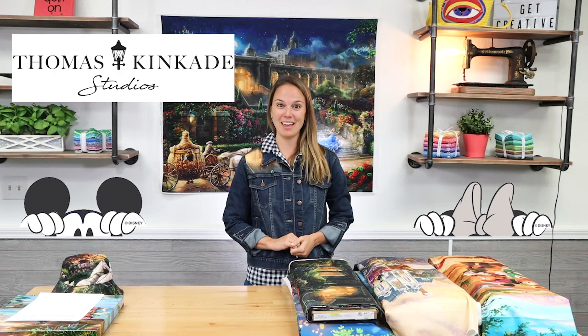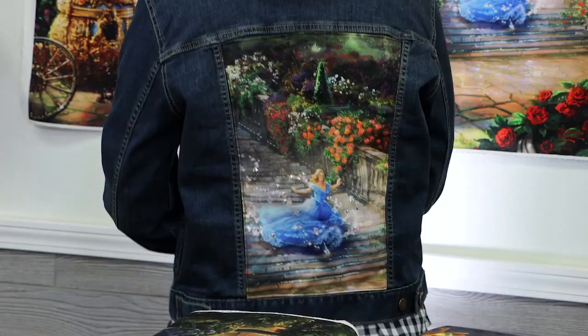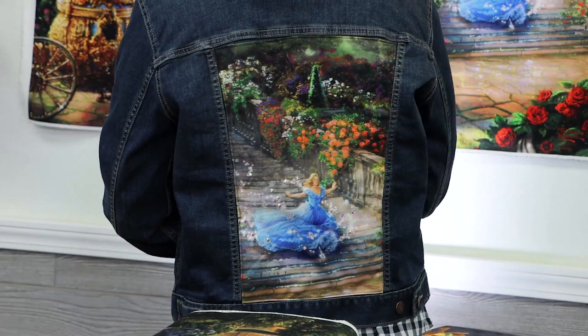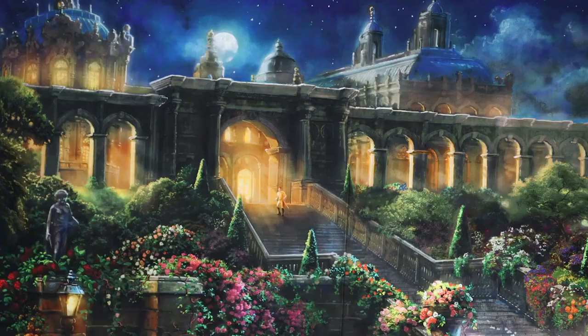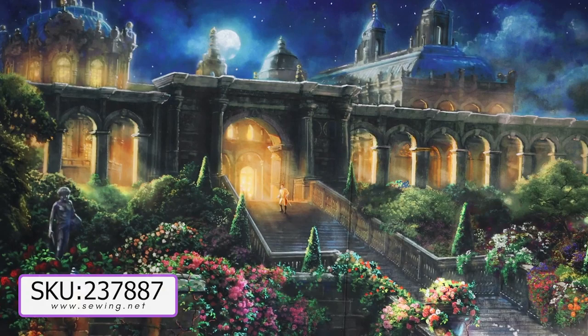Hi everyone, Kelsey here with video number 76, and today we're in for a fun one because I'm going to show you some brand new Thomas Kinkade slash Disney panels, also some restocks, and then we're also going to talk about ideas for using the panels, like this jean jacket I'm wearing right now. I'm also going to tell you a really fun story and experience that I just had with one of my co-workers. So let's first start out by looking at the restock.